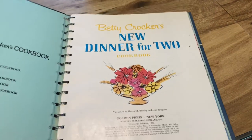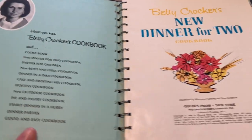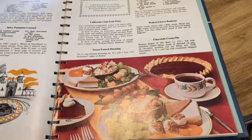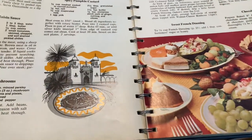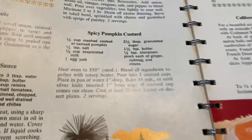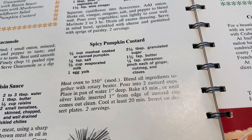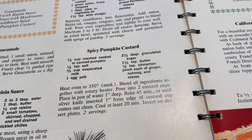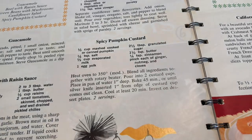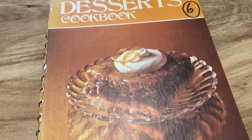Then in Betty Crocker we have this 'Dinner for Two,' which is binder-style — this is from the 60s as well and I think it's super cute. I haven't made anything out of this before, but flipping to a random page I saw this pumpkin recipe that intrigued me. Since it's fall, I should try to find some fall-ish recipes to make for videos.